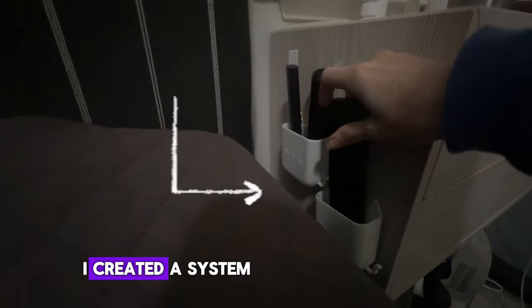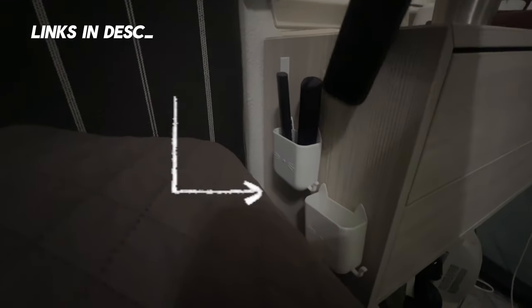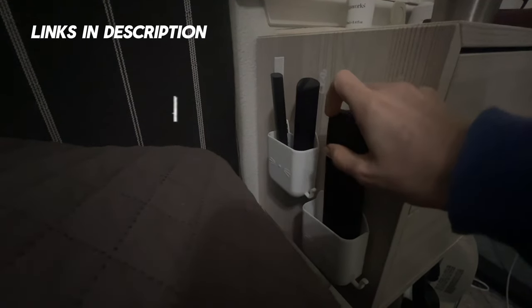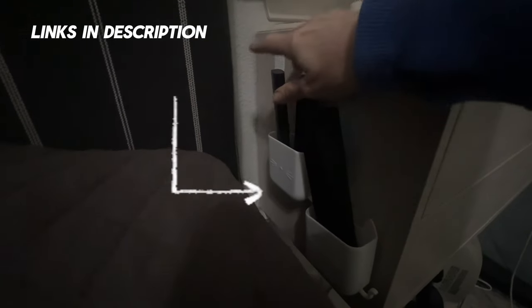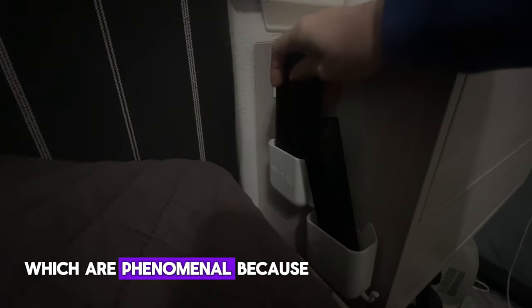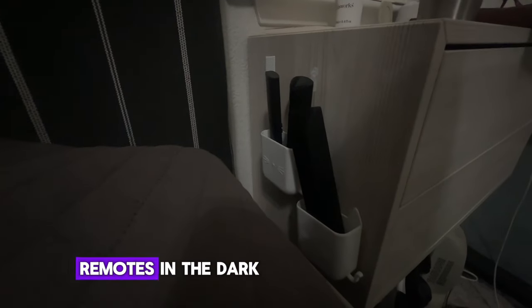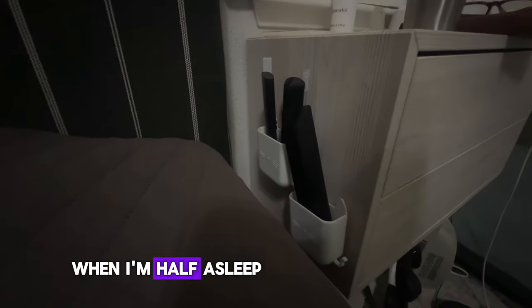Next to the bedside, I created a system for organizing my remotes years ago when we used to have to contend with multiple remotes to control the TV, the stereo, the ceiling fan, and the overhead light. I used to have velcro strips but eventually graduated to these hanging pockets, which are phenomenal because they're easy to grab and put away the remotes in the dark when I'm half asleep.